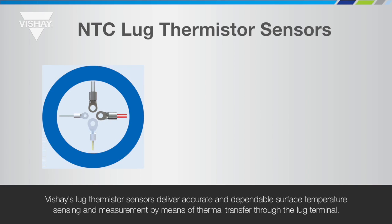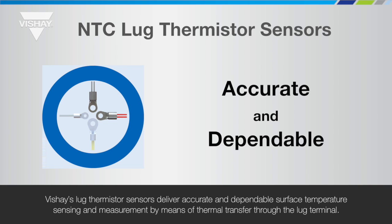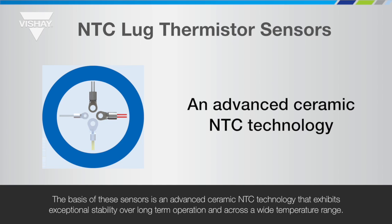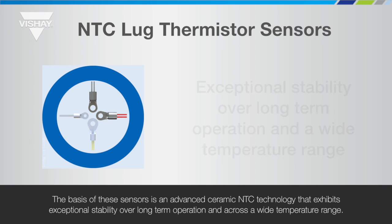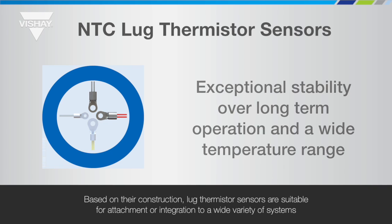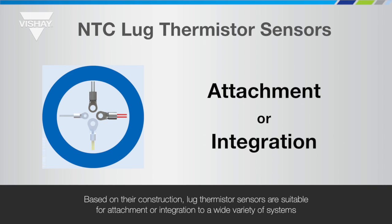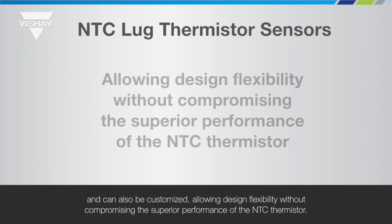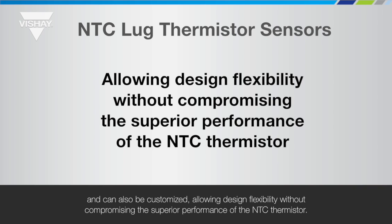Vichet's lug thermistor sensors deliver accurate and dependable surface temperature sensing and measurement by means of thermal transfer through the lug terminal. The basis of these sensors is an advanced ceramic NTC technology that exhibits exceptional stability over long-term operation and a wide temperature range. Based on their construction, lug thermistor sensors are suitable for attachment or integration to a wide variety of systems and can also be customised, allowing design flexibility without compromising the superior performance of the NTC thermistor.